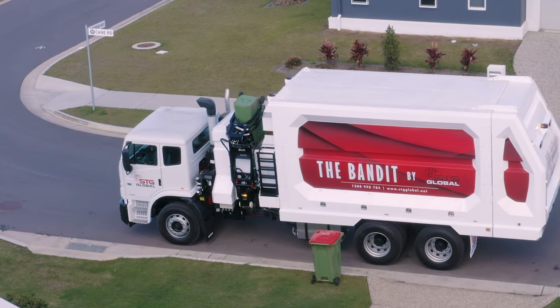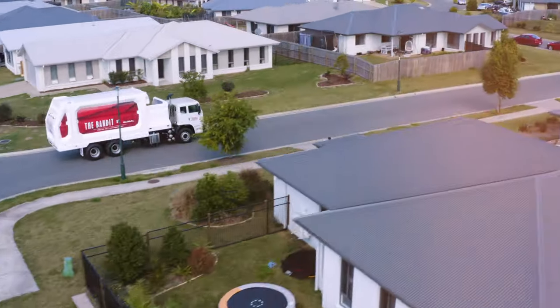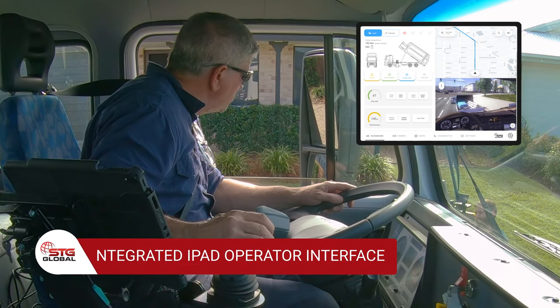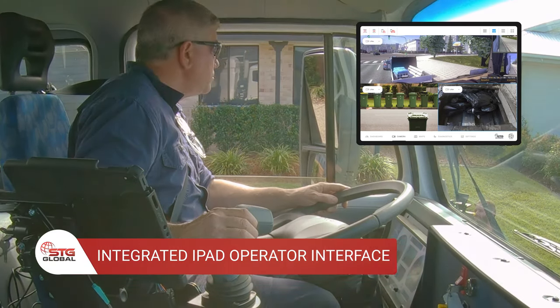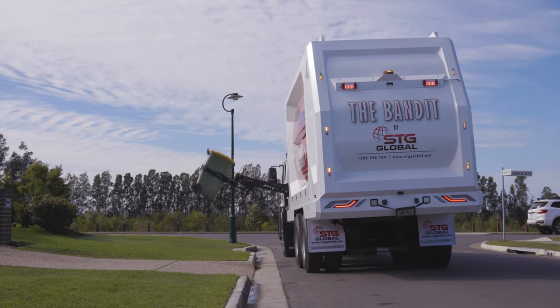The convenience of automated loading, coupled with The Bandit's ability to manoeuvre in tight spaces, creates an ultra-tough sideloading machine. Thanks to its integrated iPad-operated interface, as well as the ergonomic in-cab control panel and joystick, the Bandit can be efficiently controlled entirely from the comfort of the driver cabin.